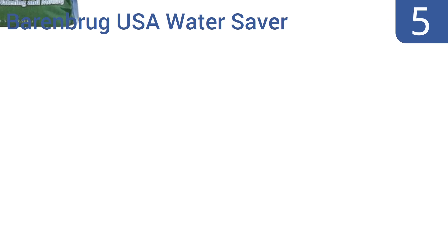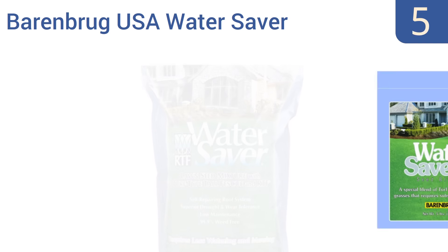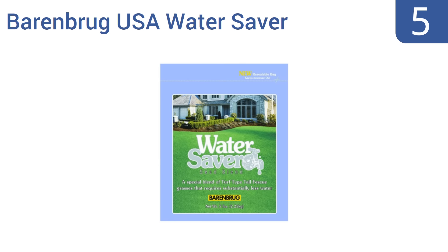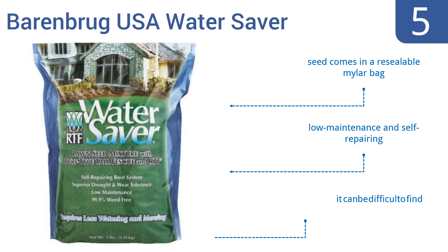Halfway up our list at number 5, the Barren Groog USA Water Saver Grass Seed is an innovative rhizomatous tall fescue blend that's made to behave like bluegrass, yet it's also good for use in transitional climate zones between the cold and warm seasons. It comes in a resealable mylar bag and is low-maintenance and self-repairing, but it can be difficult to find.